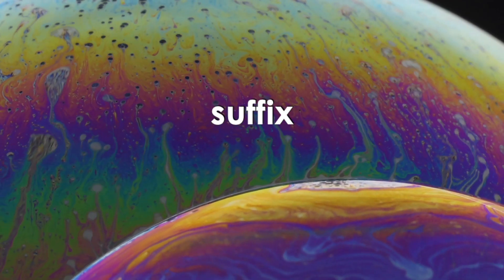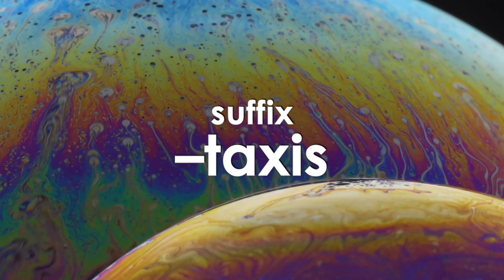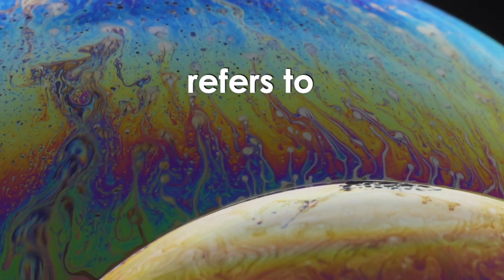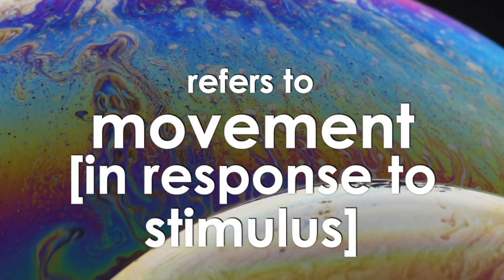The suffix taxis — and notice the spelling of the word, so you might guess what this means — refers to movement in response to stimuli.